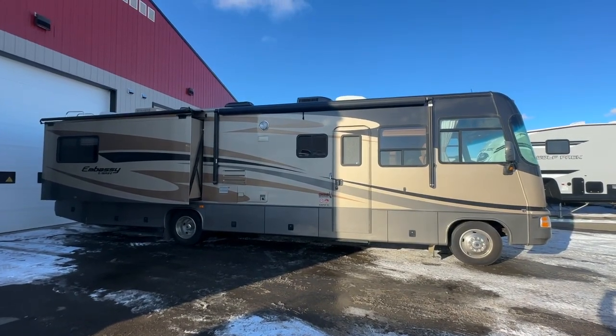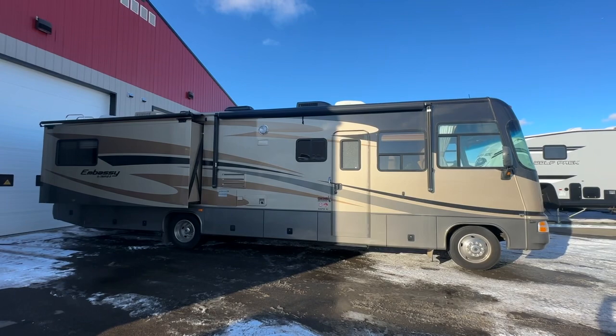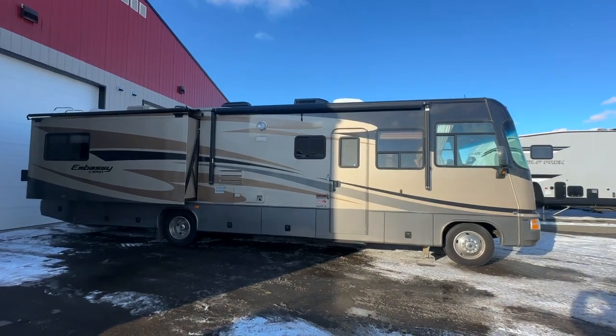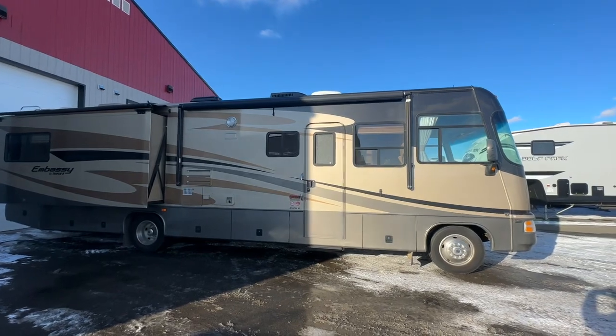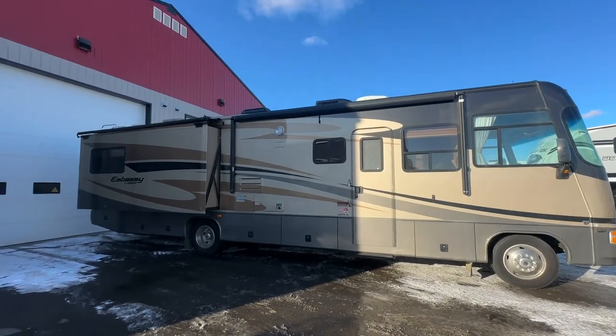Hi, this is Clayton, owner of Stoney RV in Stoney Plain, Alberta. Today we're bringing you this consigned unit. It was brought in by a family friend's uncle, and it's in beautiful shape. It has very, very low kilometers.